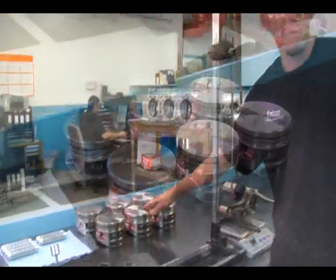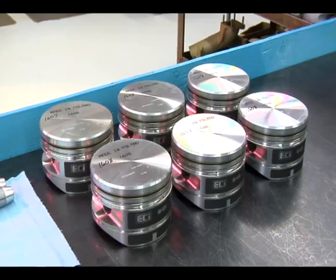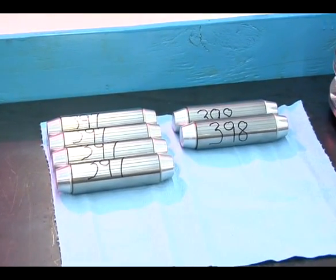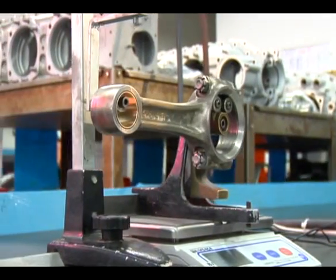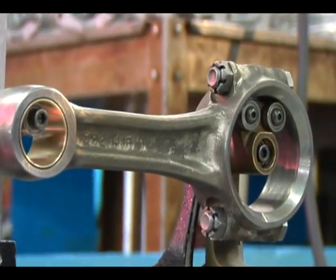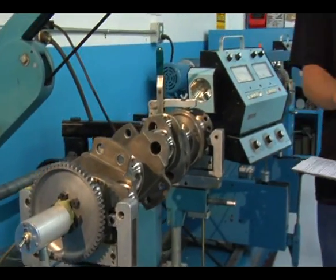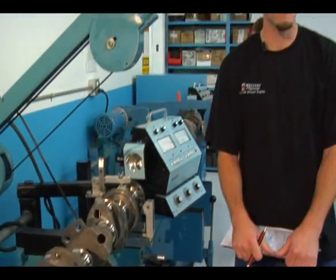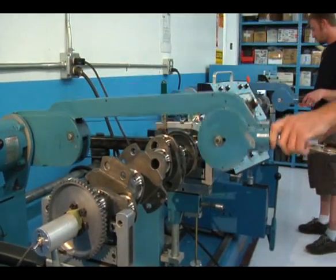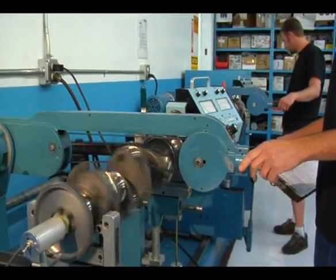We at Western Skyways believe you deserve better than that. So what we do is take your pistons and match the complete set, take the piston pins and do a complete matched set of those, and on the connecting rods we match the total weight and also the large end weight. To finish up, we use one of our two Stuart Warner balancers and spin up the crankshaft to do a dynamic balance.